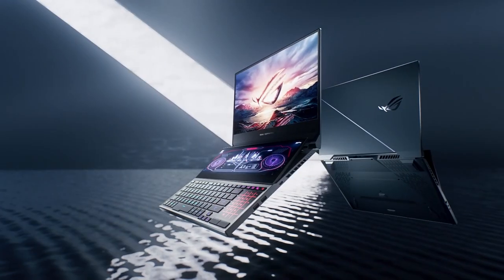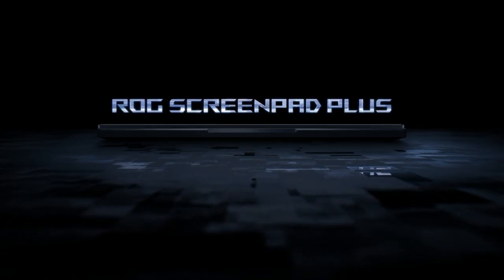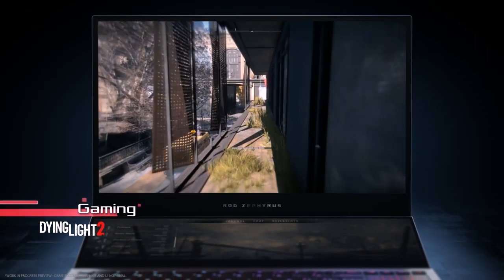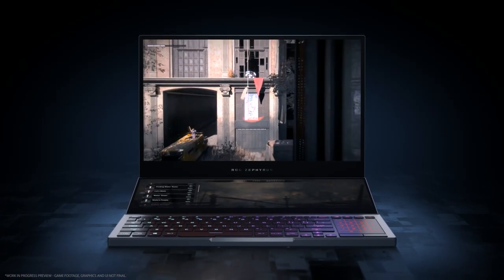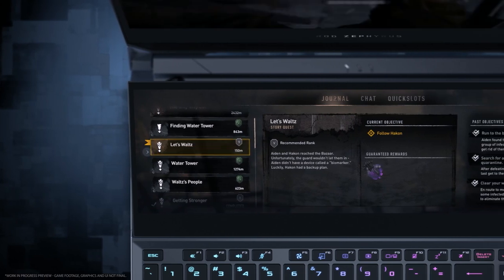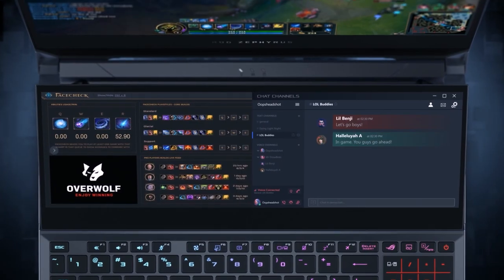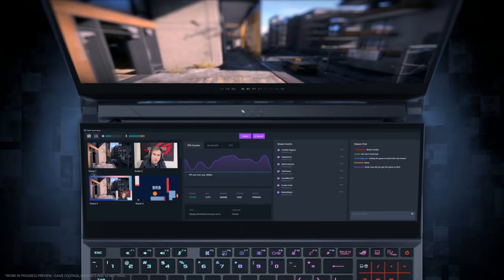It's the first of its kind to feature a built-in ROG ScreenPad Plus display designed to be tilted up to 13 degrees for more comfortable viewing. It can deepen gamers' immersion with games optimized for the multi-screen experience. Triple-A games like Dying Light 2 will enhance your view by moving mission objectives, inventory, and more to the second screen. It also helps to keep additional windows such as chat and stream controls on deck while gaming on the main screen.